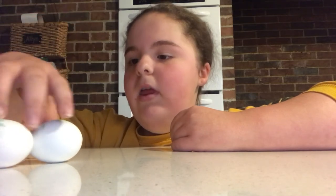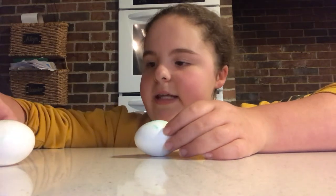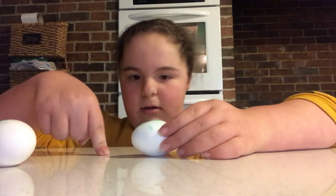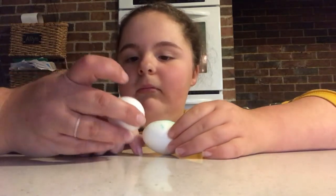Now does that... That looks like it is the hard-boiled one, because with this one it kept spinning, and this one it just stopped. So Allie thinks A is the raw egg. Now, Allie, let's prove it. That is raw.